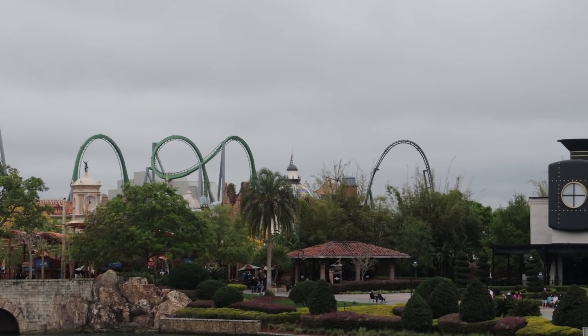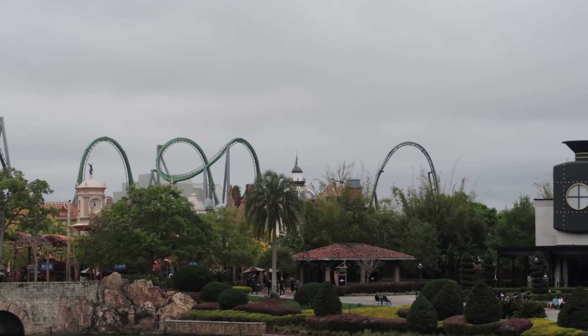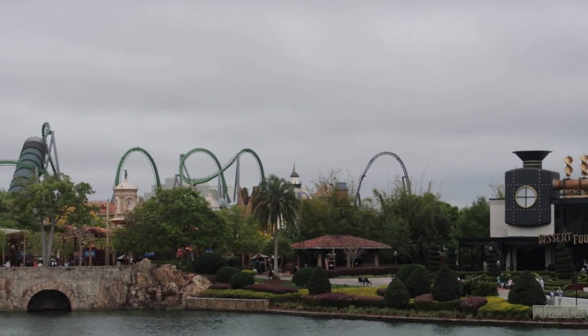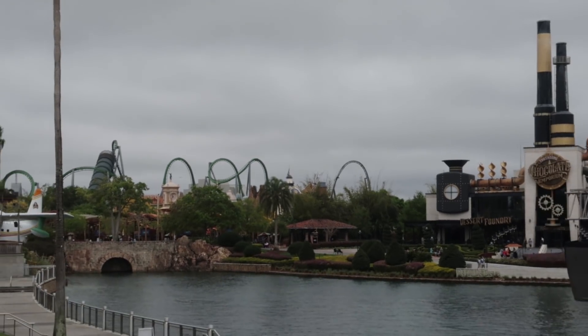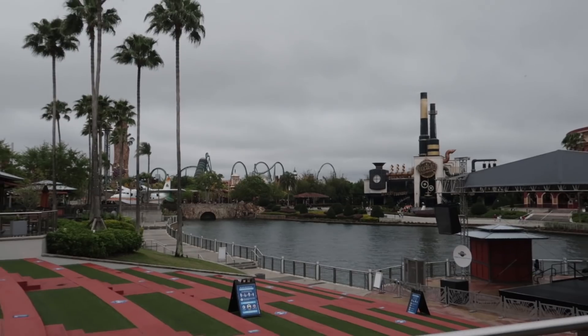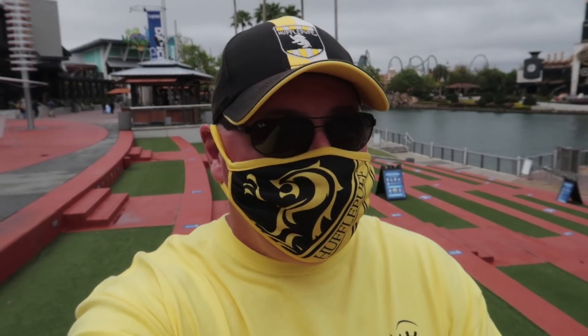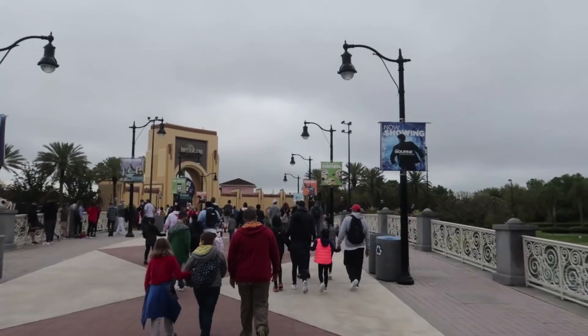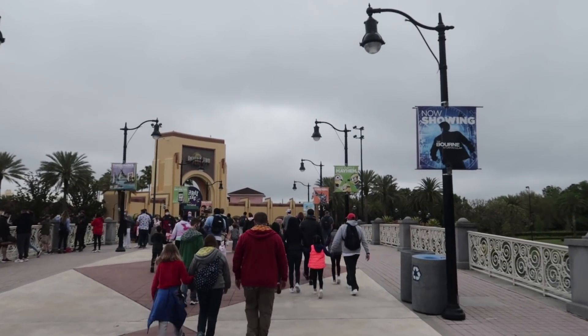I wanted to start my day at Studios, not Islands of Adventure, but as I was driving in by Cabana Bay I could actually see the top hat and I saw the VelociCoaster go over it. I'm tempted to start there, but I'm still going to Studios first. You can see the top hat from a lot of different angles — it's pretty impressive.